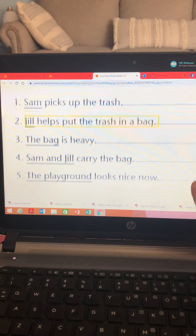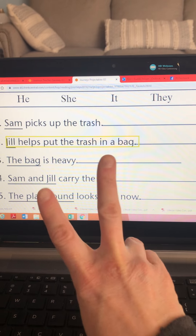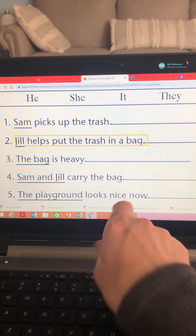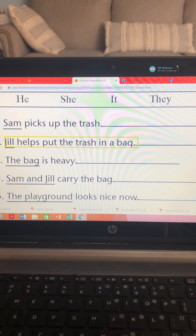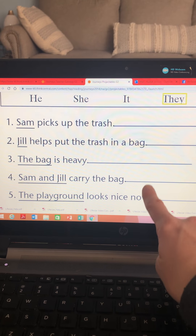You try the next one using he, she, it, or they. Sam and Jill — that's two nouns, two people. Sam and Jill carry the bag. What word would I use to replace Sam and Jill? Yes — they. They carry the bag.